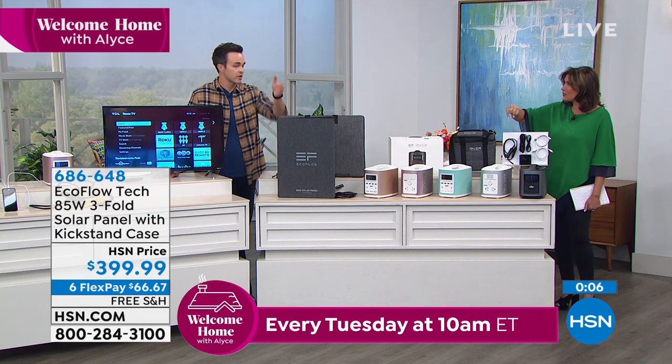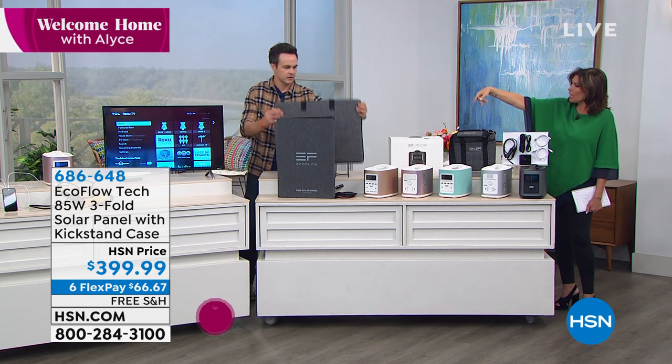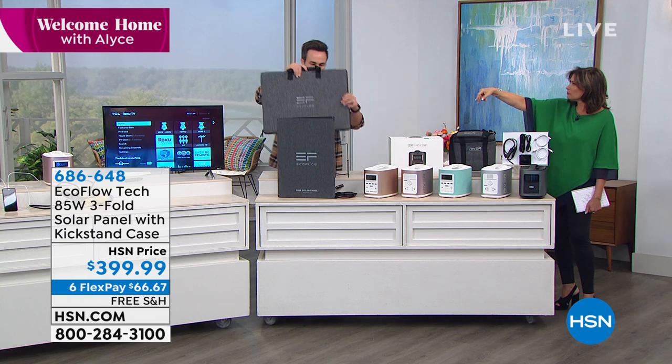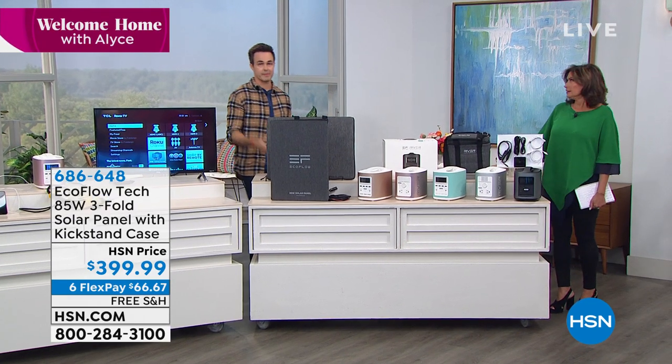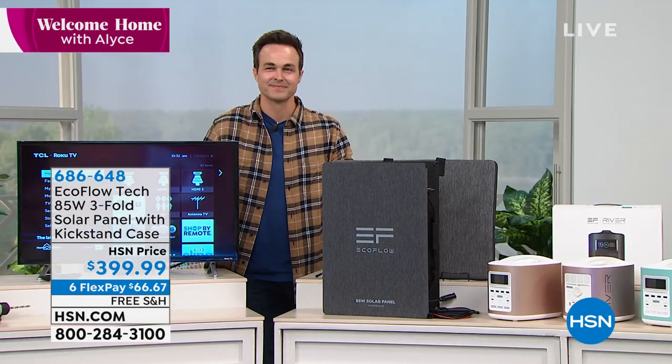The solar panel plugs right into the River. The carry case comes right with it. How long does it take with the solar panels? About four hours, from zero to 100. If you've got 80% battery, maybe 30 minutes. Thank you so much, Justin. What a great item today — we're so glad to have Justin here and so glad to have you shopping with us.